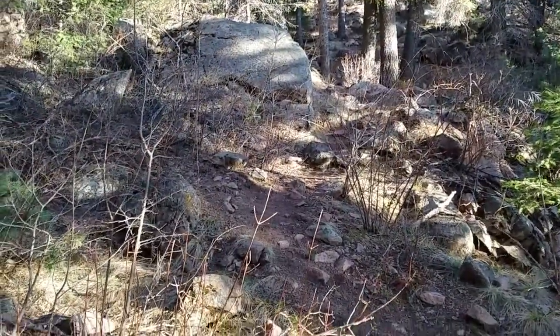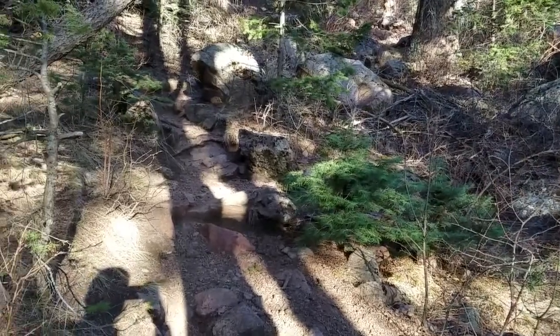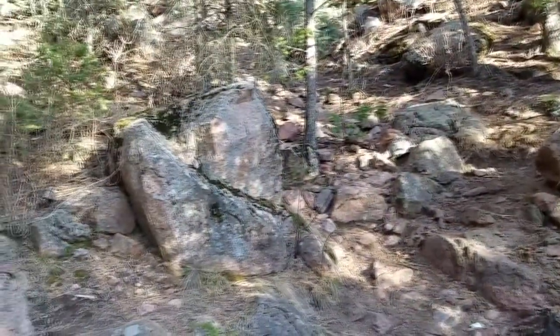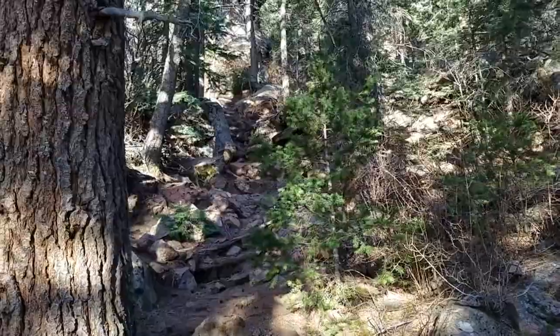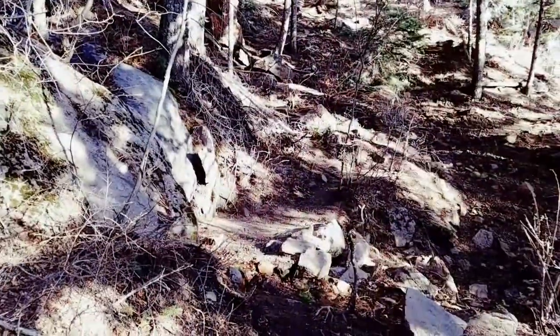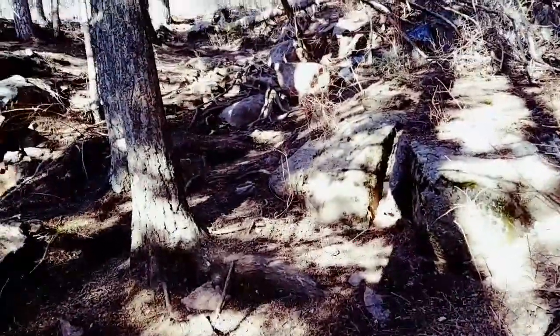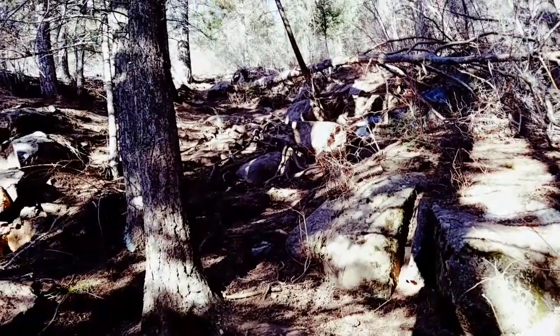Here's another one of these left or right decisions — I'm gonna stay left, left of the creek bed. Here's another left or right decision, I'm gonna stay left. Here's another right or left: right crosses the creek, left goes up steeply. I'm gonna keep it simple and go left.